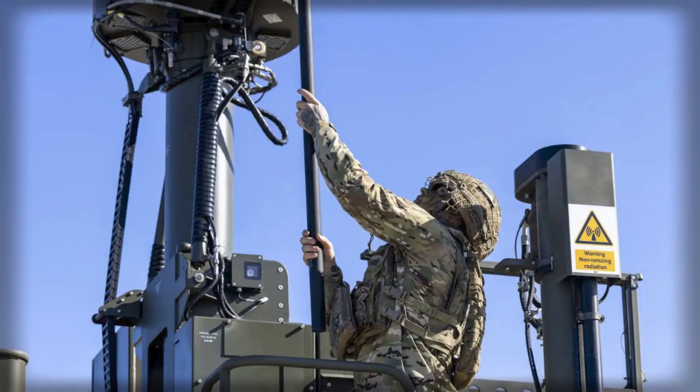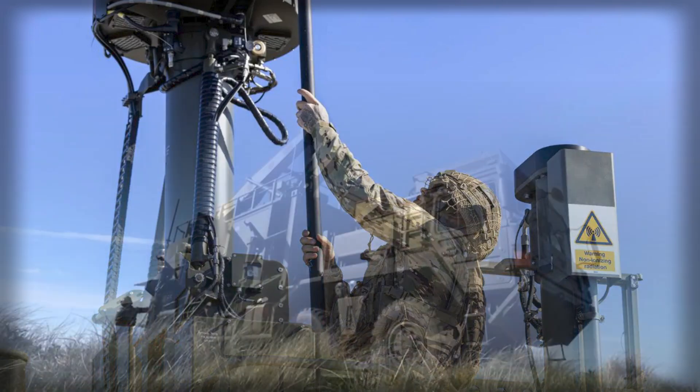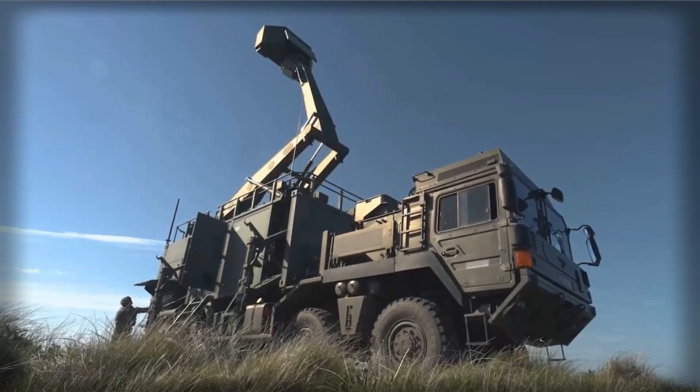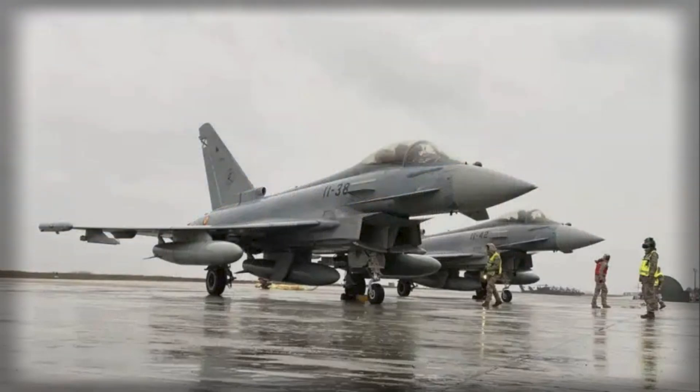The Falkland setting adds an operational twist that home station ranges cannot replicate. It is one thing to drill on a temperate field with maintenance crews and spare kits minutes away; it is another to validate that a compact garrison can move, reconnect, rebuild the air picture, and fire in bad weather with resupply chains measured in oceanic distances.